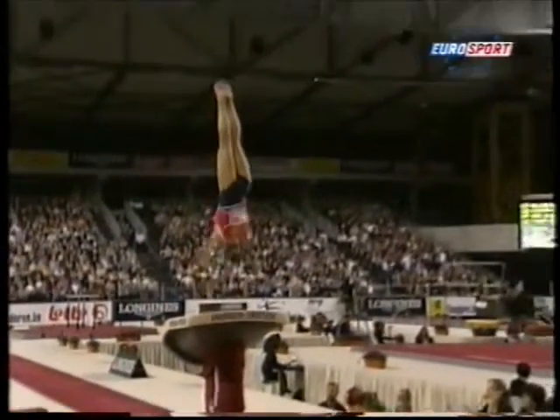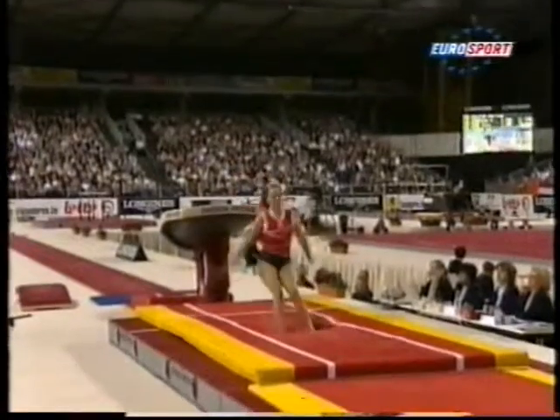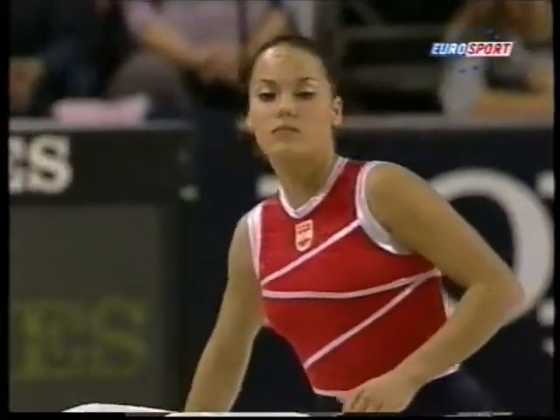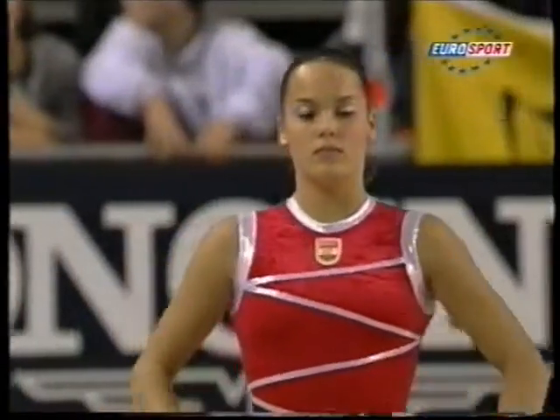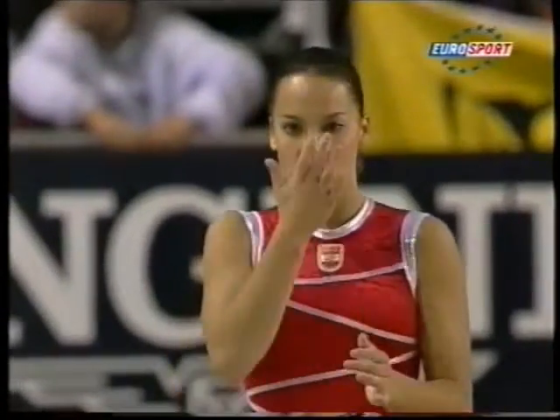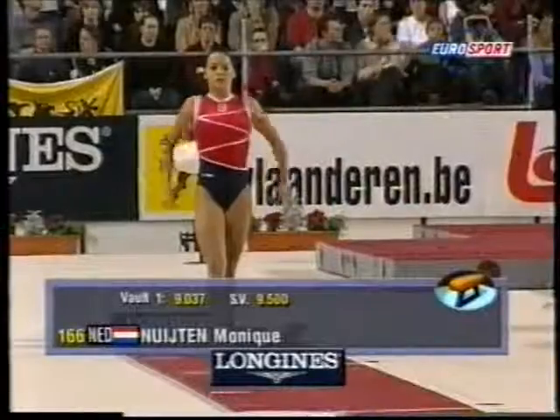And now the Netherlands bid on vault. As we've said before, two vaults — both vaults have to be marked, and the two totals are averaged to produce the final score.